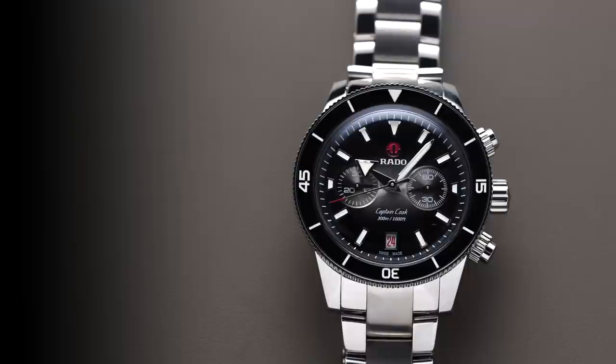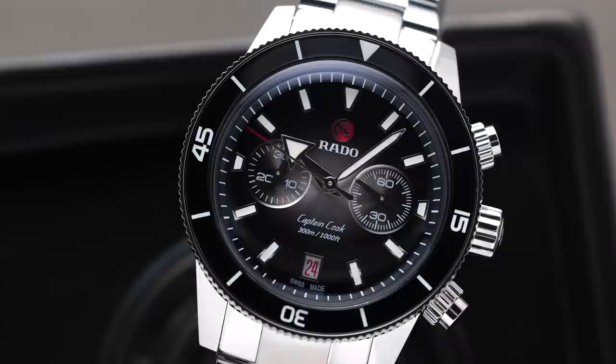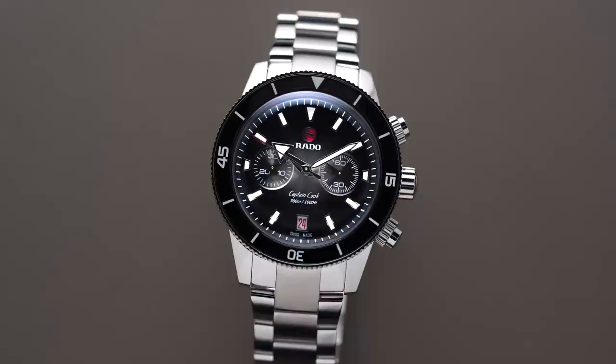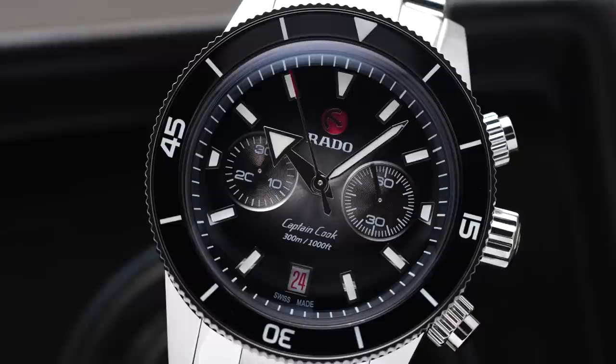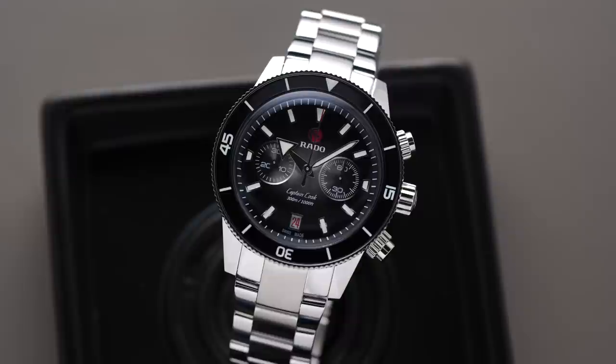Next is the Rado Captain Cook Chronograph — similar positioning to the Oris, finding heritage dive watch DNA fused with a chronograph. A little bit larger at 43mm, 14.8mm thick, and a 49.5mm lug-to-lug, though it wears like a 42mm. You're getting 300 meters of water resistance, an automatic ETA A31 chronograph caliber, sapphire crystal, and the Captain Cook DNA goes back to 1962. It looks great as a design with a chronograph — 59 hours of power reserve — and I love how the dome crystal contrasts with that slanted bezel.